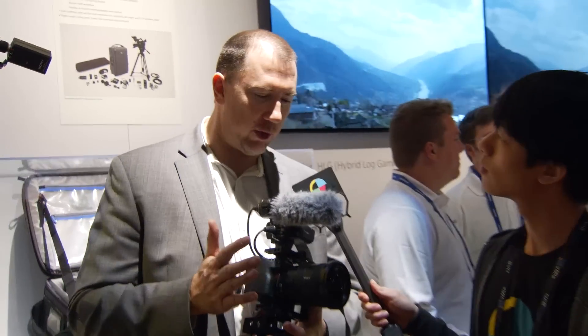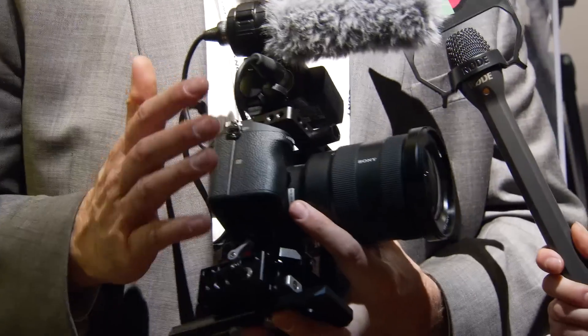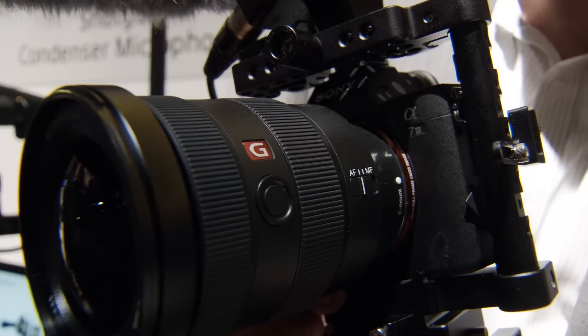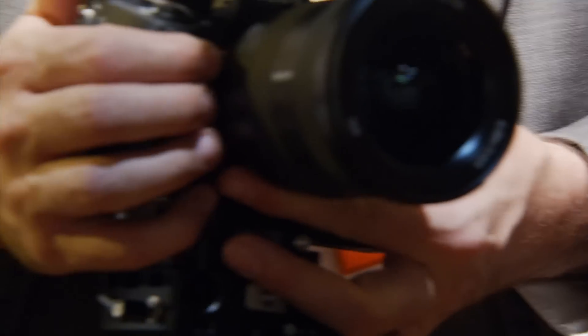It's Andy from No Film School at NAB 2018. We're here with El Dean at the Sony booth to talk about the A7 III. Recently announced, they showed it for the first time at WPPI a month ago in Las Vegas. This is Sony's entry-level full-frame mirrorless camera competing in the DSLR market, priced at $1,999 and started shipping this week.